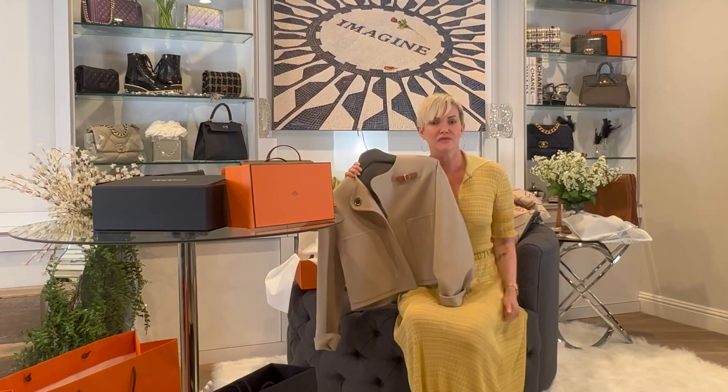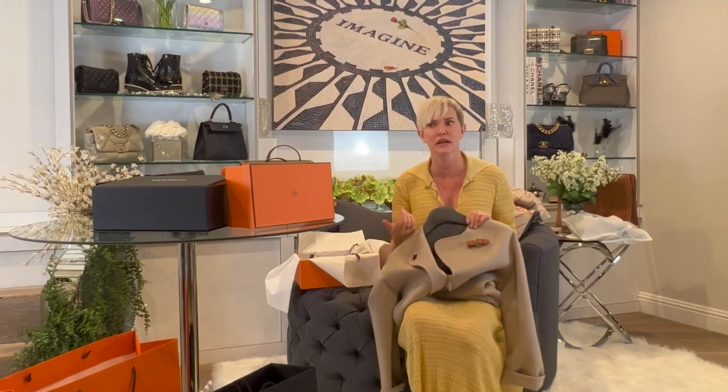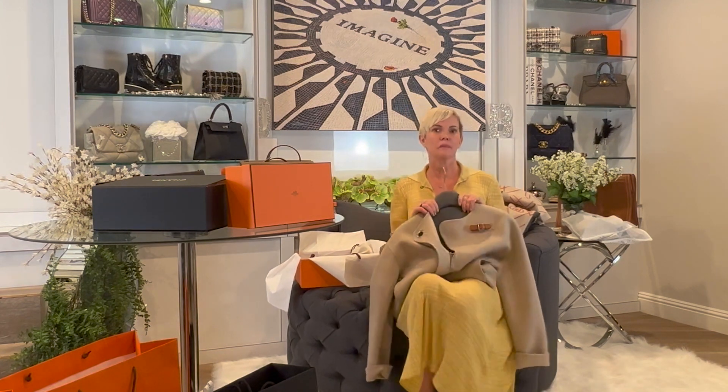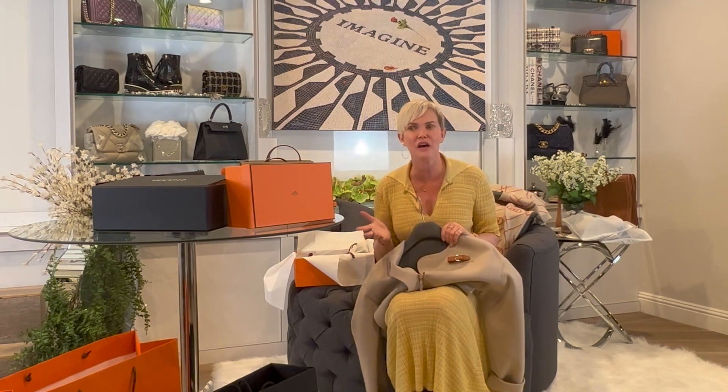They had the jacket in a couple of colors but not in my size, so this is a 34. I've found that Hermès sizing runs a little bit big compared to Chanel. For reference, in Chanel I'm a 36 on top and a 38 on the bottom — five-four, about 115 pounds. I'll show how these collections are fitting because there's been a lot of variability, especially with Chanel recently. The summer collection has been a disaster with sizing.